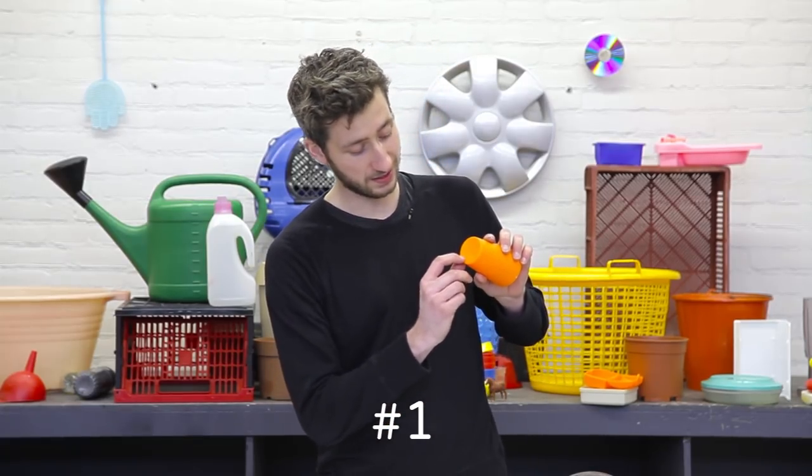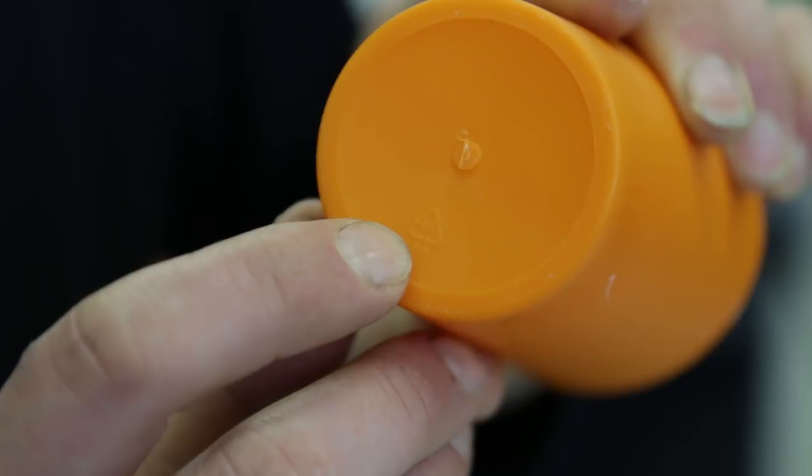Trick number one — and this is by far the easiest one — is to look for the logo. If it has a recycle logo you can see which type of plastic it is. So this one is made from polypropylene. Unfortunately not every plastic product has a logo like this.